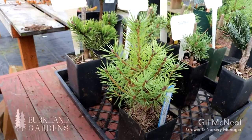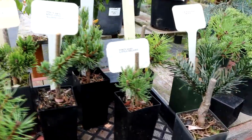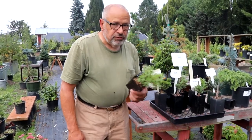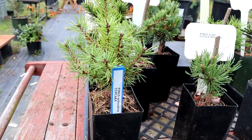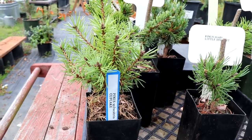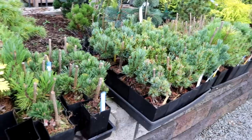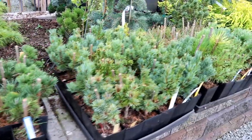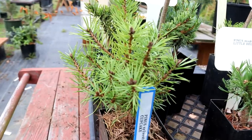Hi, it's Gil McNeil. Welcome to Birkeland Gardens today. It's the middle of September and I'm standing next to a few conifers that I've recently gotten in. We're going to be selling these and the price is $15 each. I'm going to go through each one and explain a little bit about it. These won't be on our website, but if you're interested we'll have a list on the screen below. You can contact us, email us and we'll send an invoice. These are easily shipped and you can also pick them up here at the nursery.